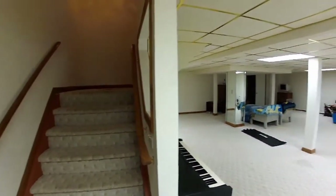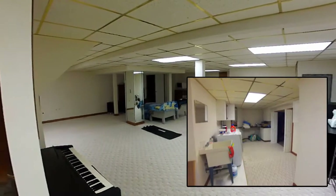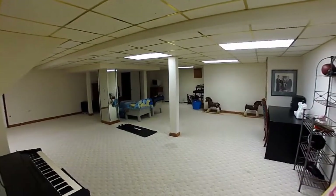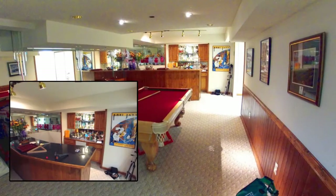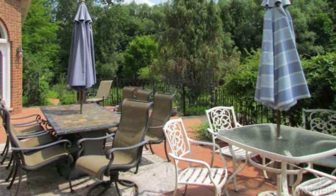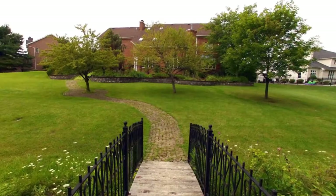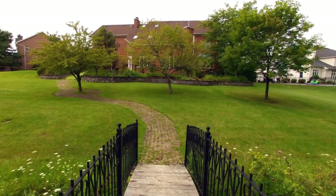This basement could be party central. Use as a media room, kids playroom, and enjoy adult beverages at your wet bar while showing off your billiard skills. The rear patio is subtle and leads to the footbridge and an enclosed tennis court.